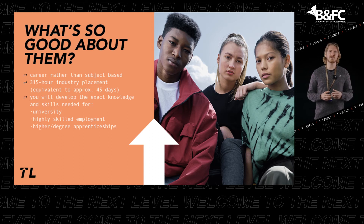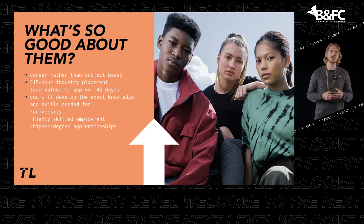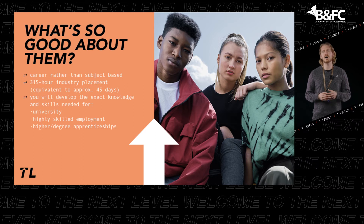T-Levels are a great option for students with a career in mind who want to experience the workplace while learning essential skills for the job of their dreams, or for higher education.